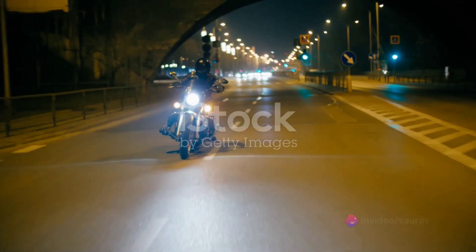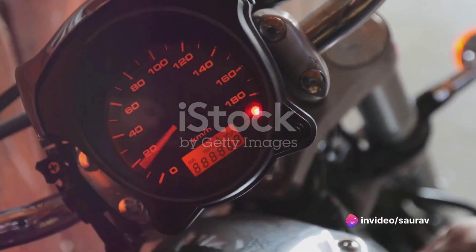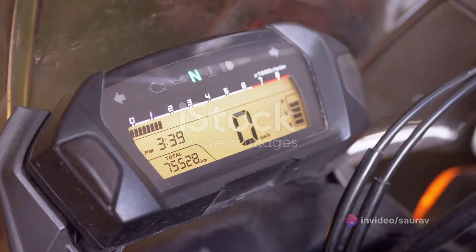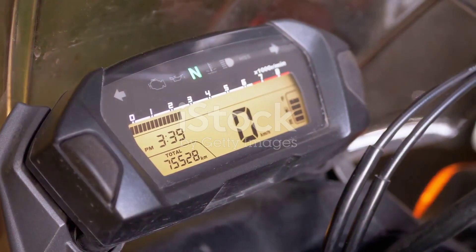With its lightweight chassis and sharp handling, it's a corner-carving masterpiece. Its cutting-edge electronics keep you in control, from adjustable traction control to a responsive ride-by-wire throttle.